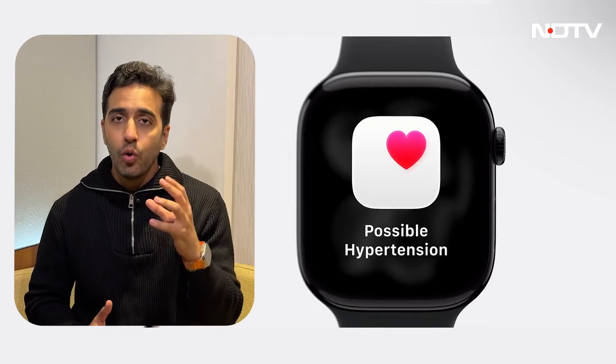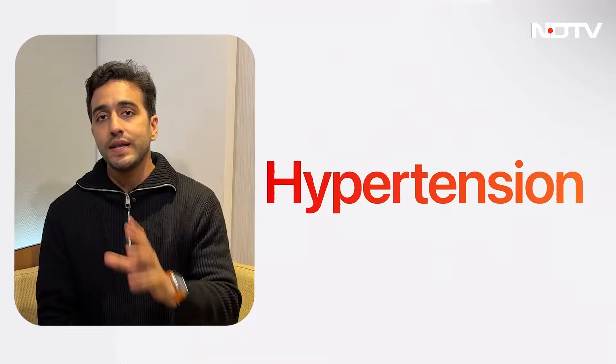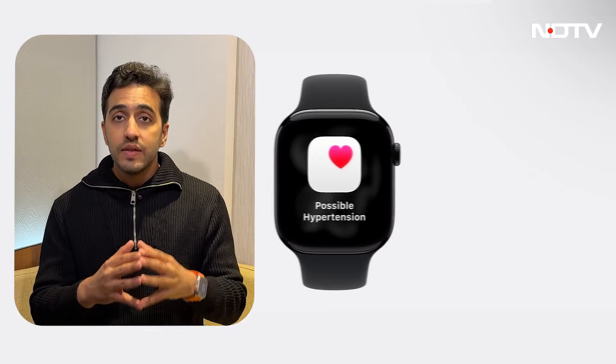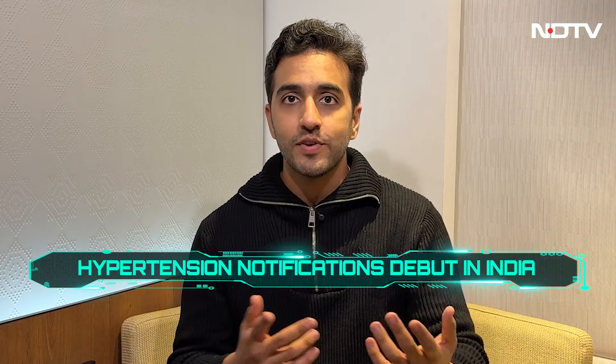How many of you watching wear a smartwatch or some sort of wearable? It could be a recovery band, an Oura ring, or an Apple Watch. I've been testing the Apple Watch for years and tracking all the new features that come with every update. But this week is special because a feature announced at the Apple event in September has finally made it to India — hypertension notifications for patients with high blood pressure. This could be a lifesaver, but how accurate is it? Are they using just one sensor, or is there some new software tweak, because the Apple Watch Ultra 2 is pretty much the same watch that launched in September.